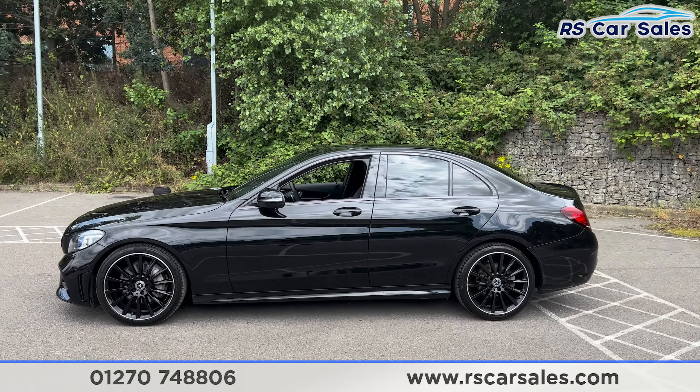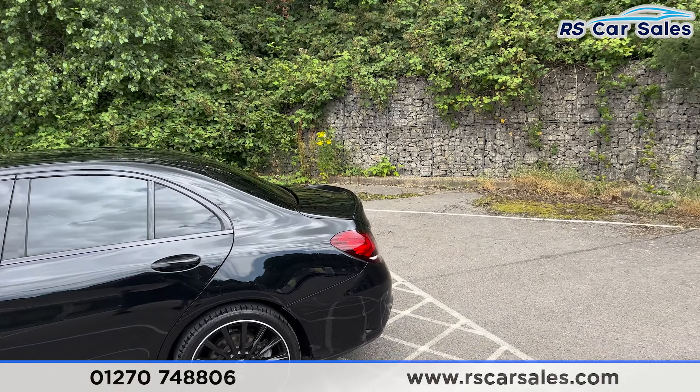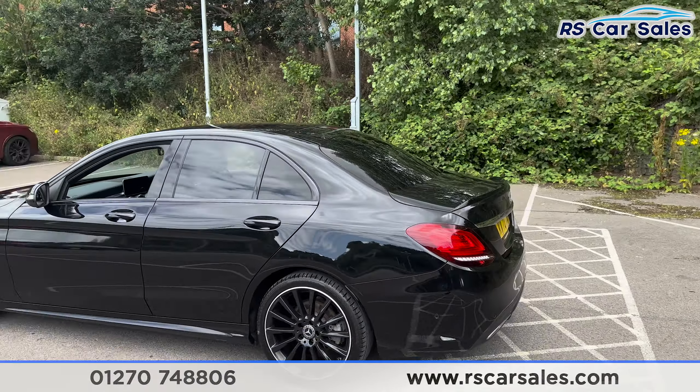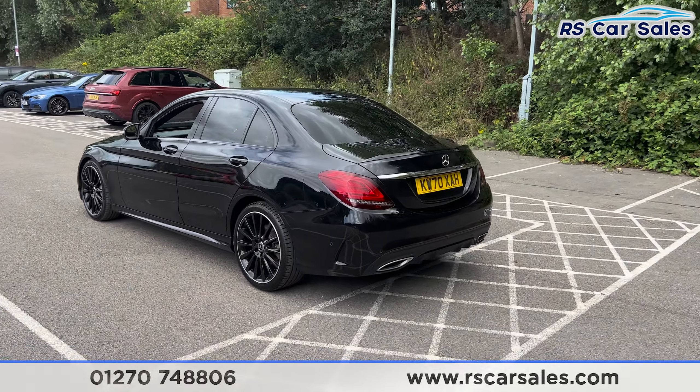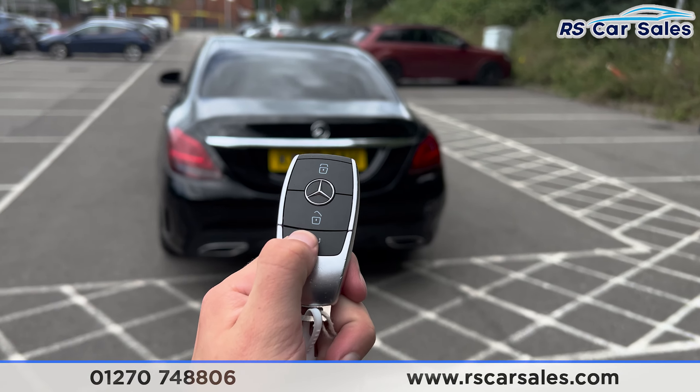There's black trim around the windows with privacy glass for the rear passengers. Up top you'll find the rear spoiler on the tailgate. We also have front and rear parking sensors with a rear reversing camera.